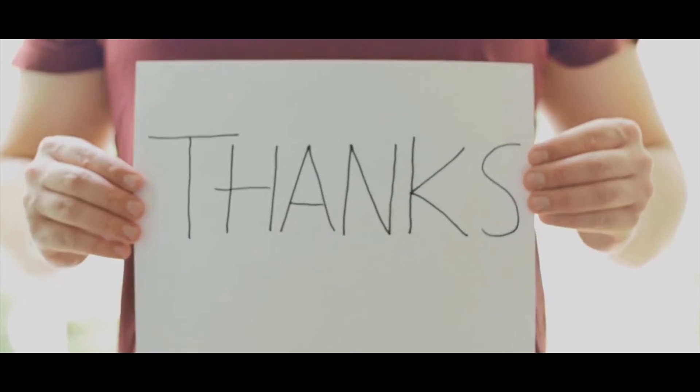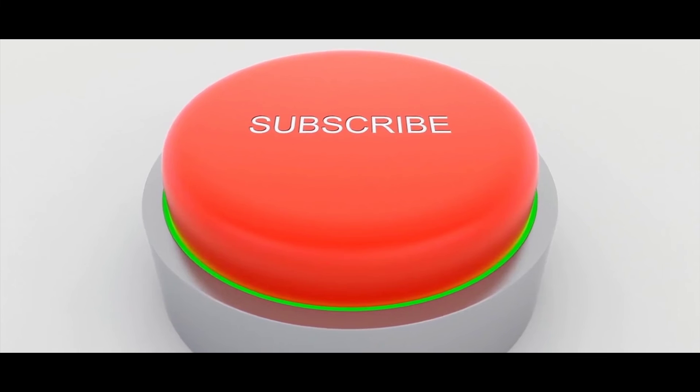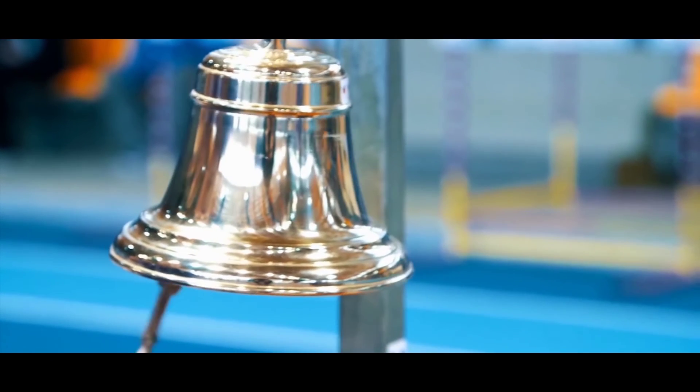Thanks for watching. Now if you like this video and you got some value watching it, subscribe to the channel and don't forget to hit the notification bell.